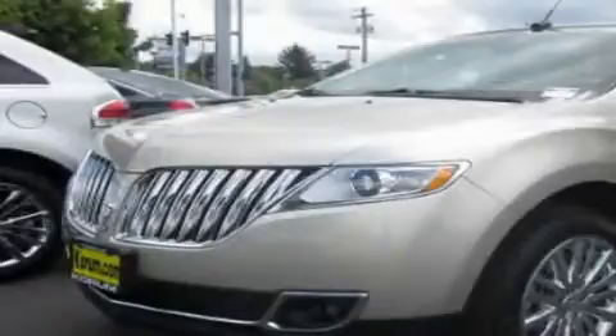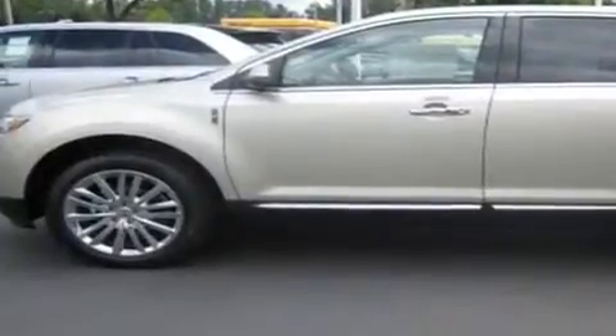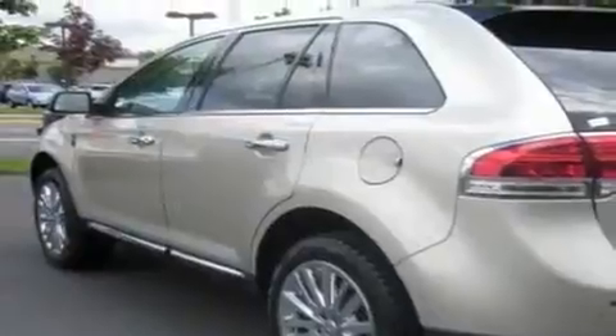This is a brand new 2011 Lincoln MKX, functional utility for a modern lifestyle. It features a 3.7-liter six-cylinder engine, an automatic transmission and four-wheel drive.